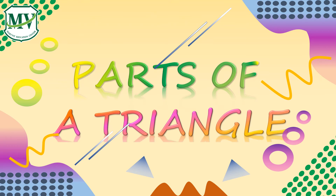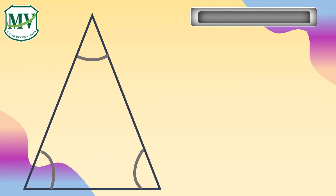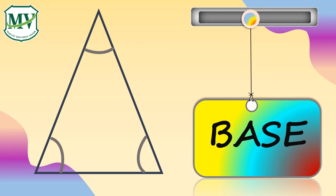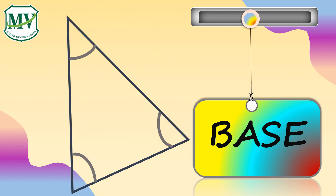Now let's discuss the parts of a triangle. A corner or point where two lines meet is called a vertex. A line segment through a vertex and perpendicular to a line containing the base is the height of a triangle. The base is considered to be the bottom of the figure, and any side of the triangle can be considered as the base.